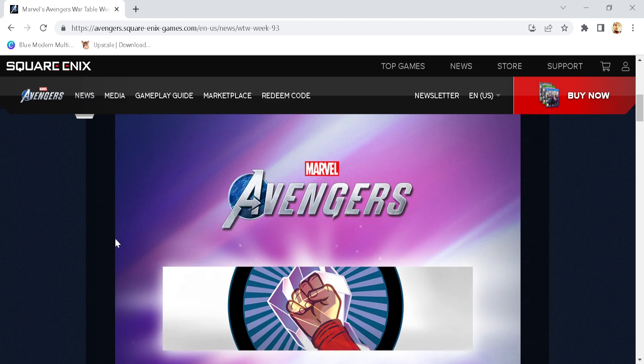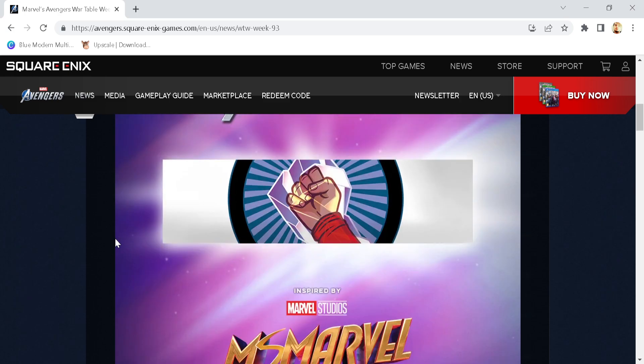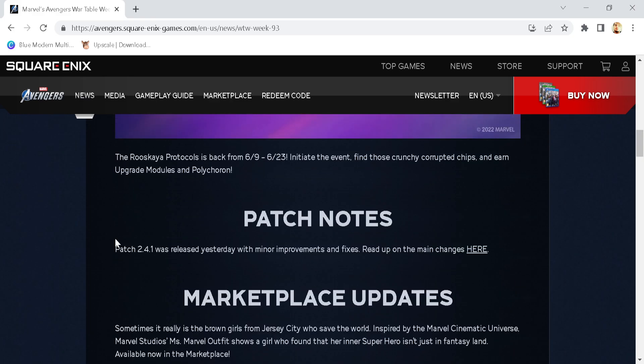This game is really going full send with the cross promotion — that is one of them that you're going to be able to collect. The Ruskaya Protocol is back from the 9th to the 23rd: initiate the event, find those crunchy corrupted chips, then upgrade modules and Polycolron. Probably one of the worst events in my mind, but at the same time it is still nice to be able to have something to work towards regardless.